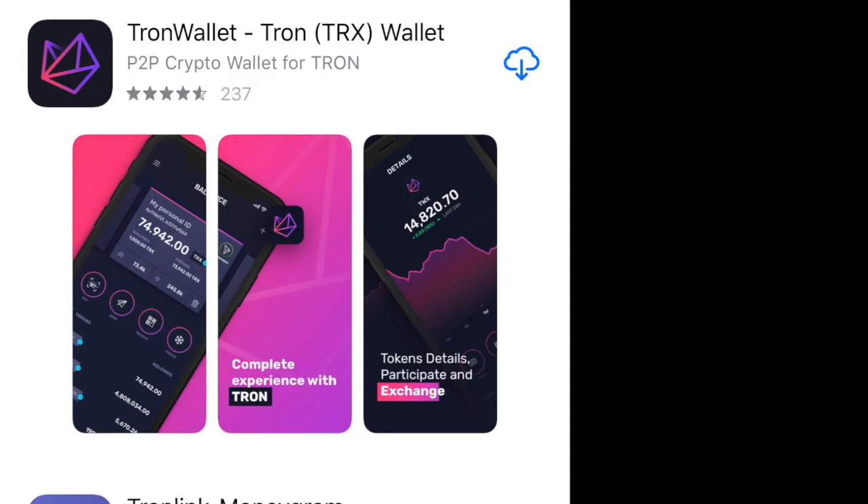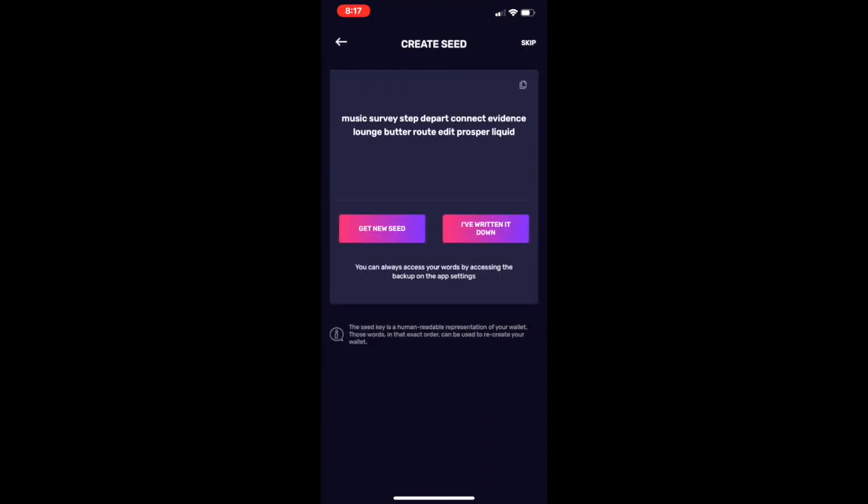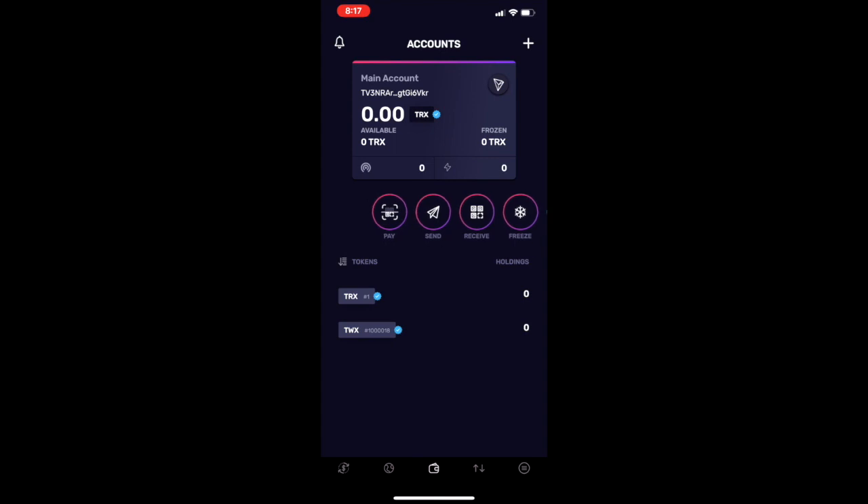Whichever one you choose, you will then need to transfer that TRX over to the Tron Wallet app, which is also available on Android or Apple devices. Upon downloading the app, the first thing you want to do is create a new wallet. The very important thing to do after putting in a security code is to take a screenshot of the list of words shown and keep that in a safe place. That way, if you lose your phone or something happens, you can always download the app again and restore your wallet.